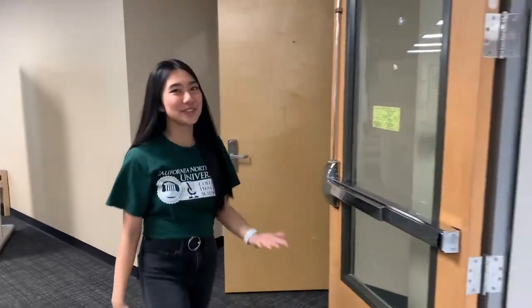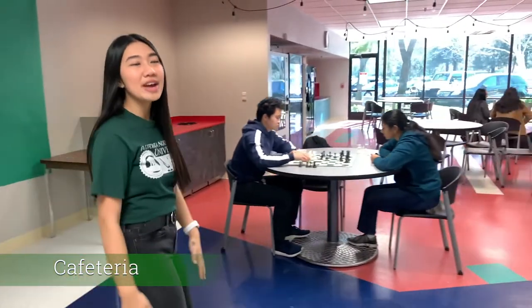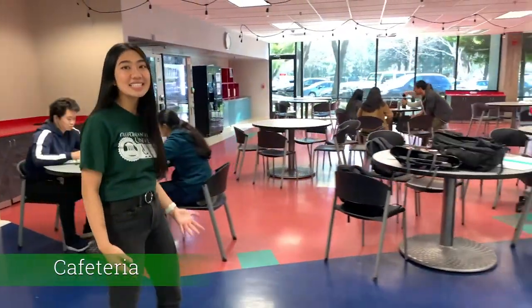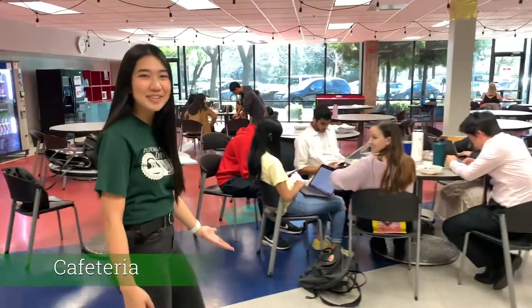So now we're heading into the student cafeteria. This is the cafeteria — this is where you might go to talk with your friends between classes, eat some food, or even see the cute therapy dogs that we have here during finals week.